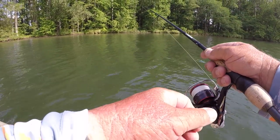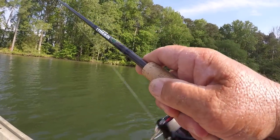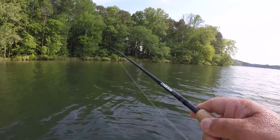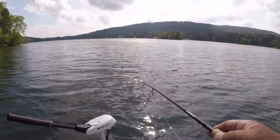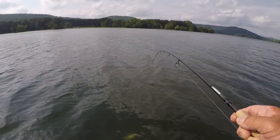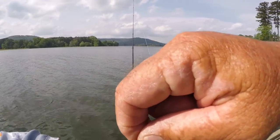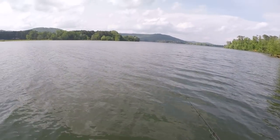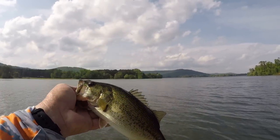There he is — golly he slung the worm off. I tell you what, I'm catching a lot of fish folks, a lot of them, but they're just not any size. It's one of those unexplainable days. Tomorrow I might catch who knows, maybe some three to five pounders will be biting, but not today.